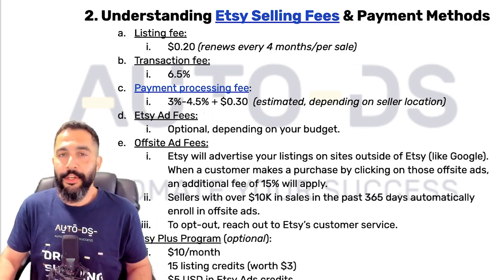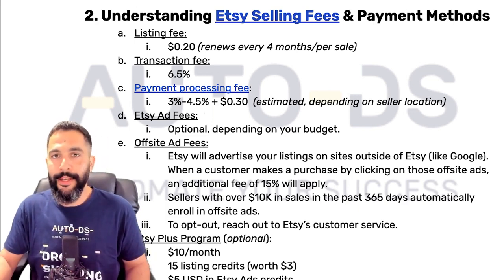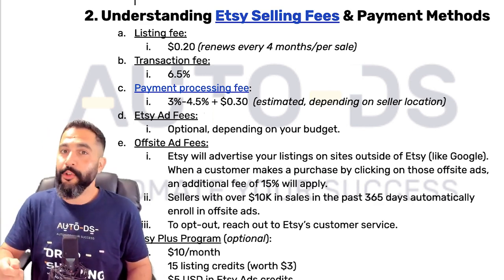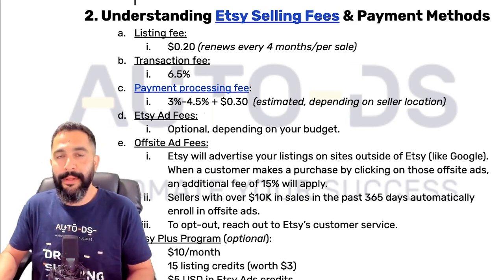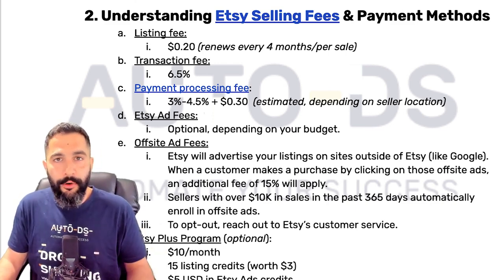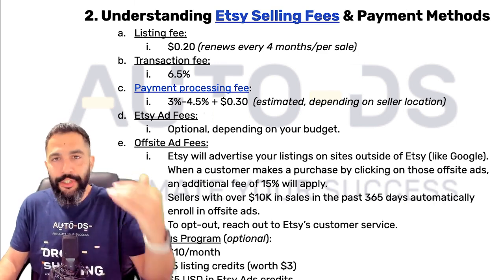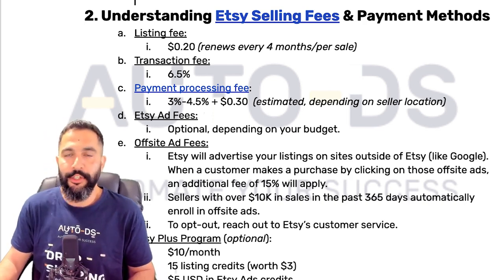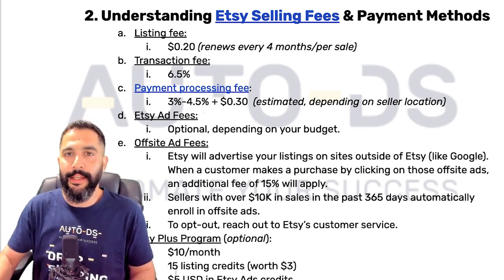When you make a sale, Etsy shaves off 6.5% from the transaction price as a transaction fee. Besides that, there's also a payment processing fee because Etsy handles payments through their payment solution. Depending on where you live, that's usually around 3–4.5% in addition to the 6.5%, plus a fixed 30 cents. So your total fees come to around 10–11% from the transaction price plus another 30 cents.